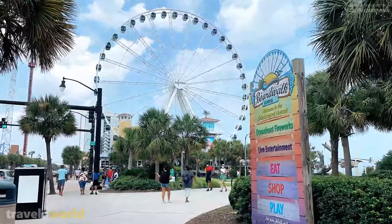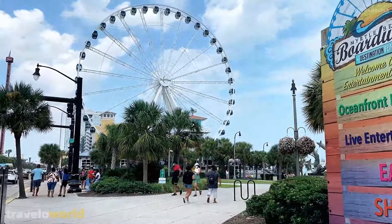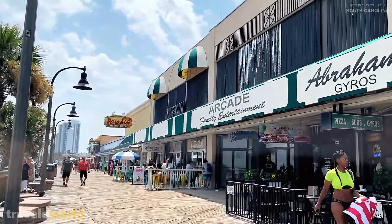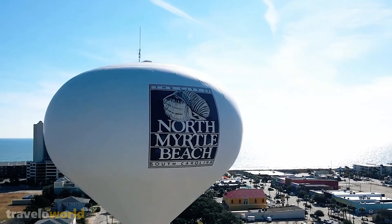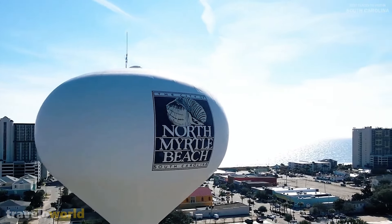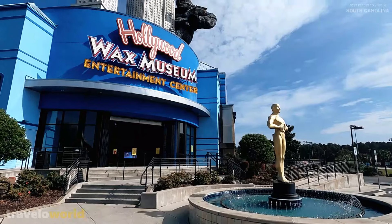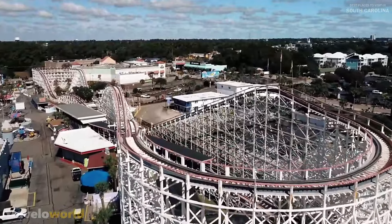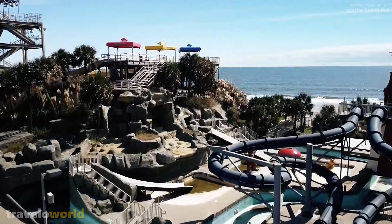Bathing, swimming, paddling, canoeing, and kayaking are all popular activities on the beaches, and there are numerous excellent golf courses nearby. The Backstage Mirror Maze, Ripley's Wax Museum, and the Family Kingdom Amusement Park are just a few of the town's fun family attractions.